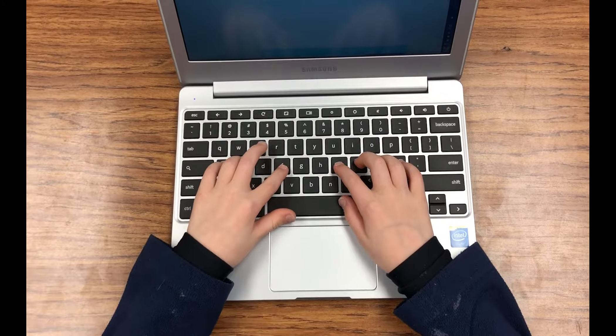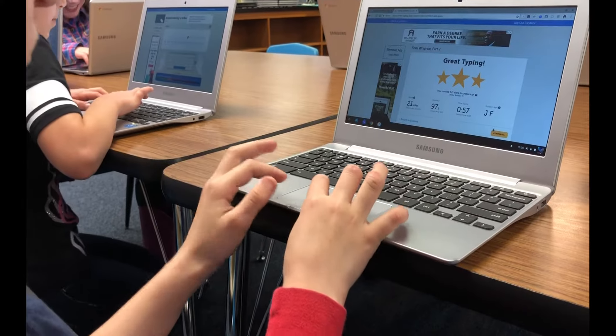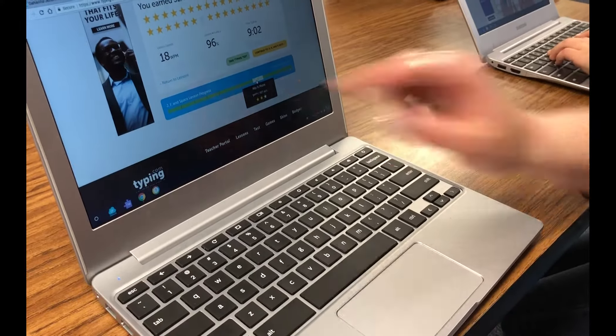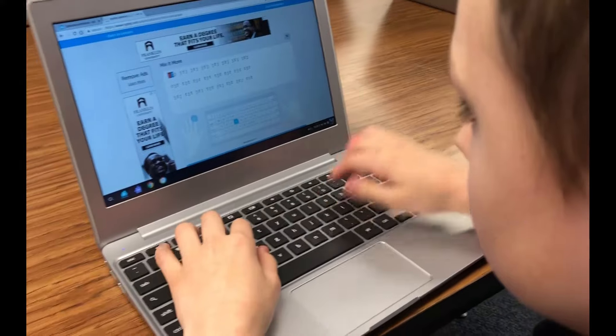Hi, I'm Abby Herzberg. I'm the Media Specialist at Chapel Field at Jeffersburg. And this year I've been teaching the technology class where we've been focusing on technology skills with an emphasis on keyboarding. It's been going really well, I think even better than a lot of us expected as we've been working through it this year.